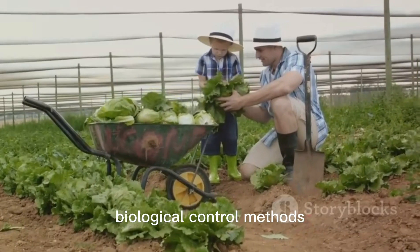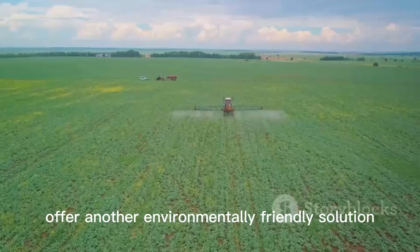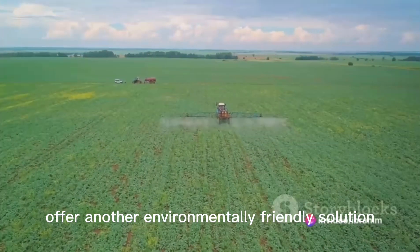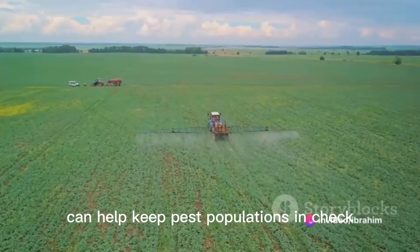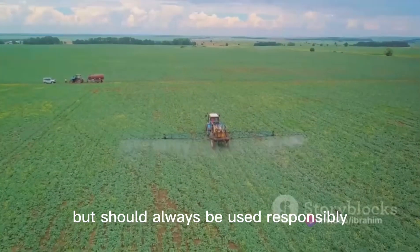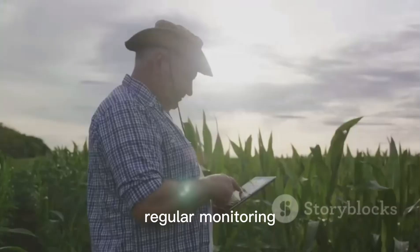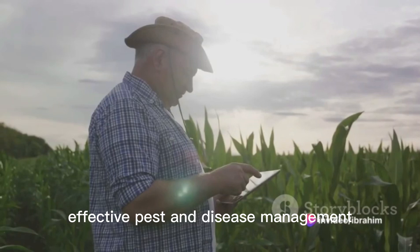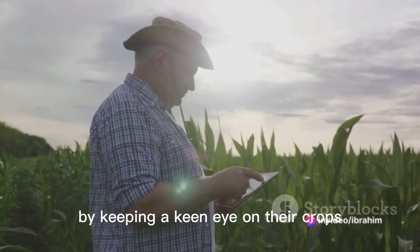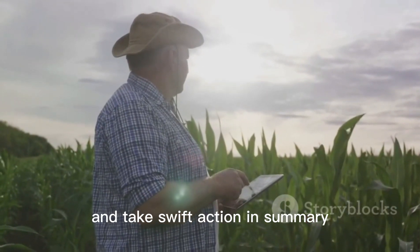Biological control methods, such as the introduction of beneficial insects that prey on pests, offer another environmentally friendly solution. The judicious use of pesticides can help keep pest populations in check, but should always be used responsibly to avoid harmful side effects. Regular monitoring and early detection are the cornerstones of effective pest and disease management — by keeping a keen eye on their crops, farmers can spot the first signs of an infestation or disease outbreak and take swift action.